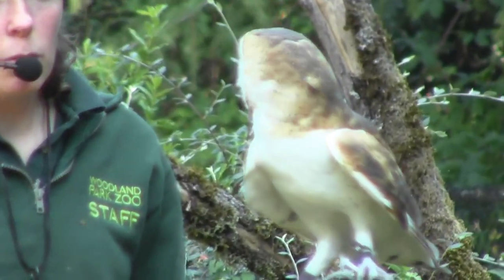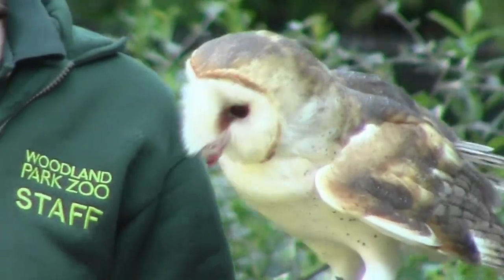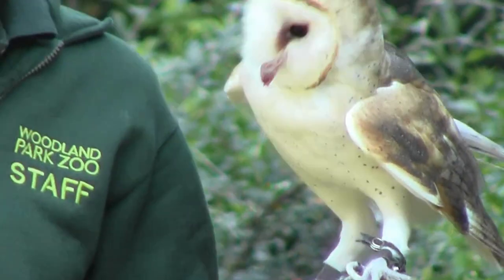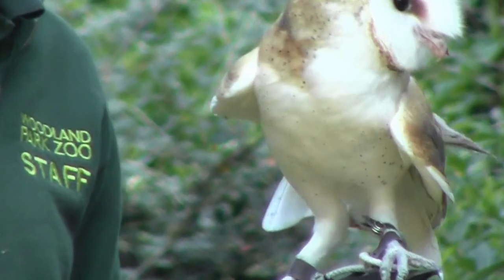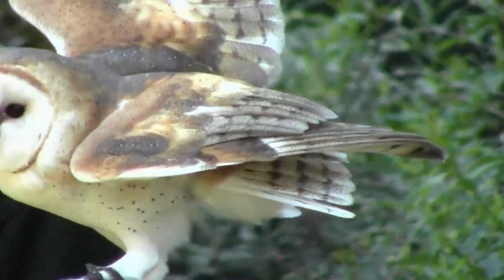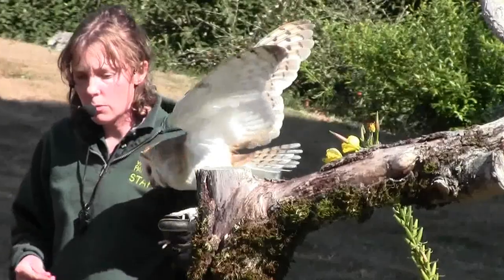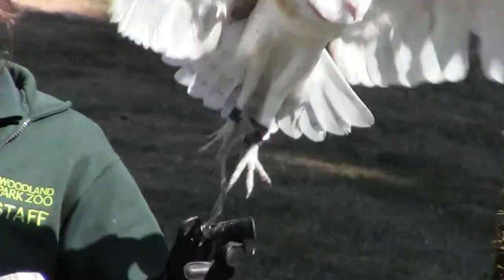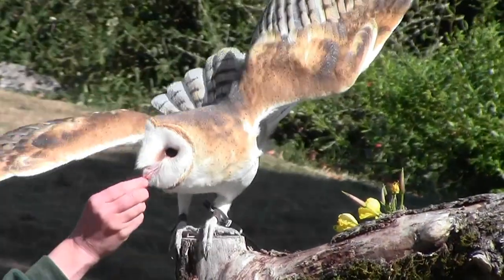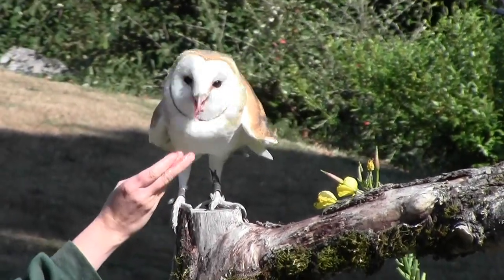Luna's a pretty typical male barn owl. He only weighs about a pound, but he could eat over 1,500 mice in a year. So another really beneficial bird. This is an open country owl — he wants wide open fields for hunting. They'll use grassland, farmland, and agricultural areas. A lot of farmers know that this is nature's mousetrap. Barn owls are a great natural form of pest control, so a lot of farmers try to attract barn owls just for that purpose, to help get rid of those pesky rodents.